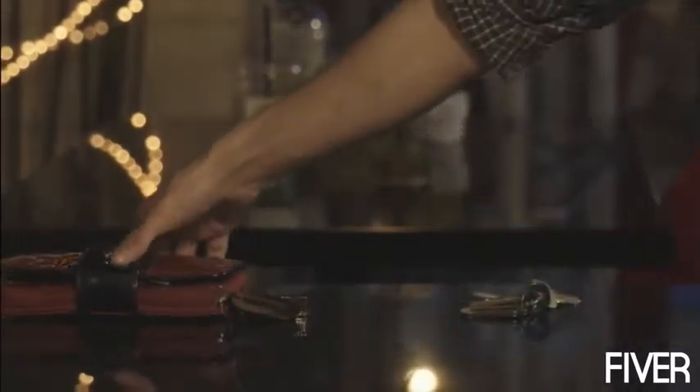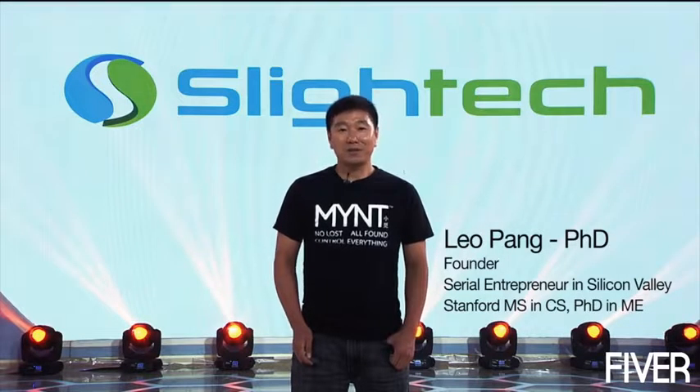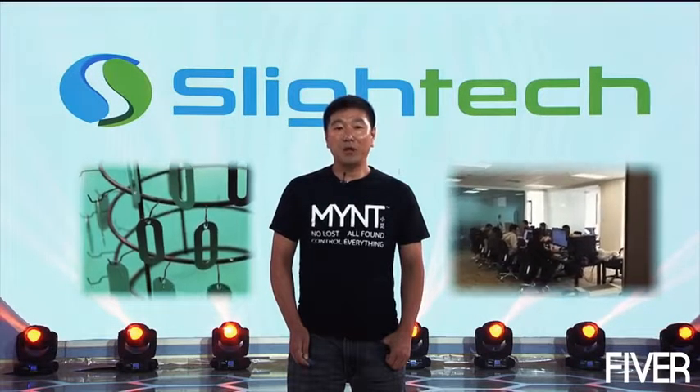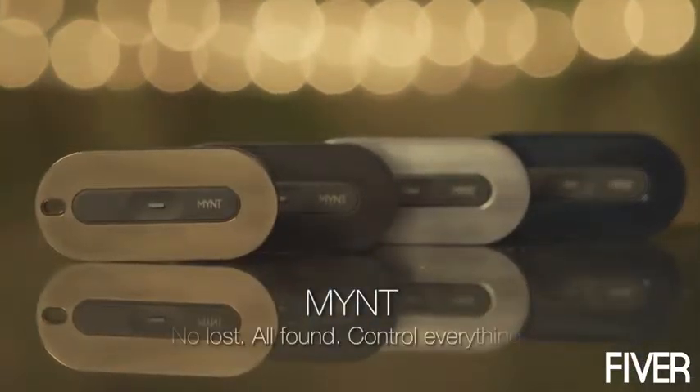Enjoy the date and want to take a picture together? No problem. You can use Mint to remote control your camera for a selfie. Can you imagine never losing your stuff again? Introducing Mint. Hi, I'm Leo, the founder of Slytech. Now you have seen what Mint can do for you and how it works. Mint is ready for mass production. Your pledge will help reduce the cost so that we can all enjoy Mint without breaking our wallet. So please pledge. Thank you. Mint — no lost, all found, control everything.